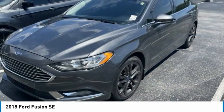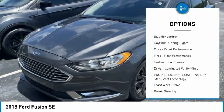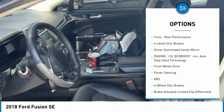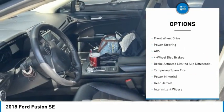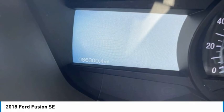Here are some of this vehicle's great options: tire pressure monitor, aluminum wheels, brake assist, traction control, stability control, daytime running lights, front performance tires, rear performance tires, four-wheel disc brakes, and driver illuminated vanity mirror.